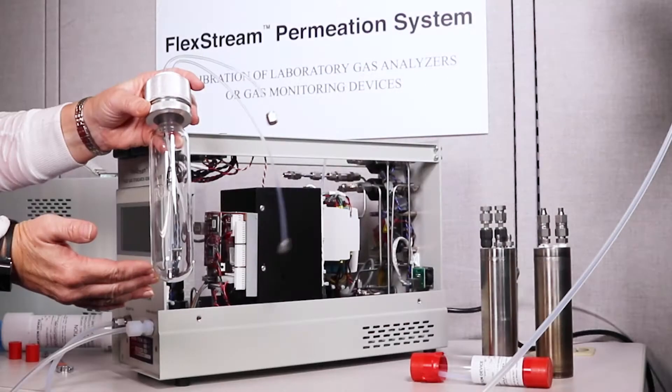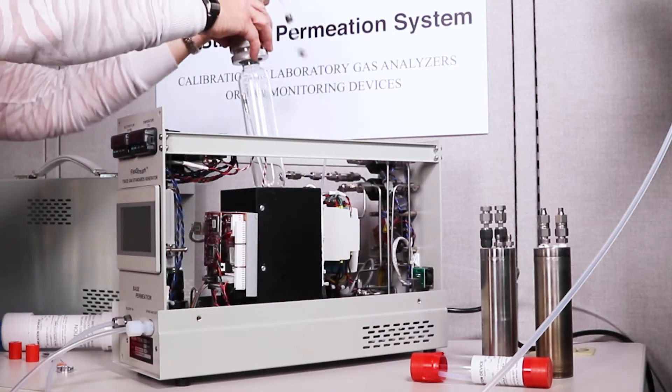One permeation tube can provide a broad range of concentrations and replace numerous cylinders.